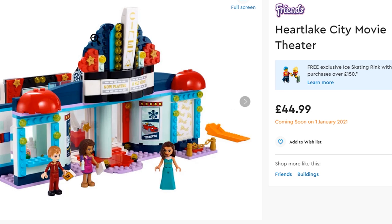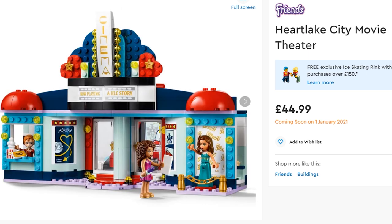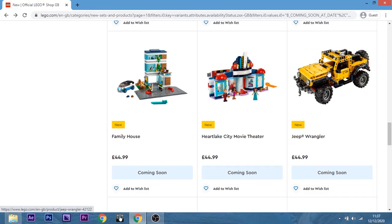The Heartlake City Movie Theatre — nah. I do kind of like a little bit of the build because I like old movie theatre cinemas, but we missed out on the past theatre, didn't we? Yeah, so no. I'm not going to get that.